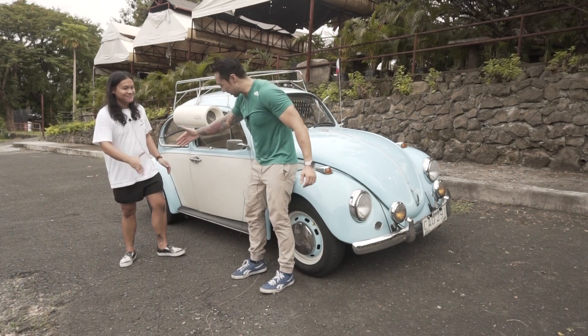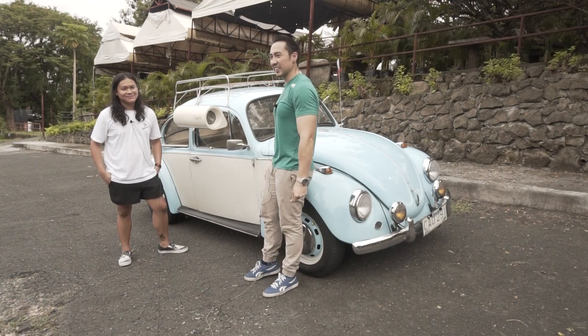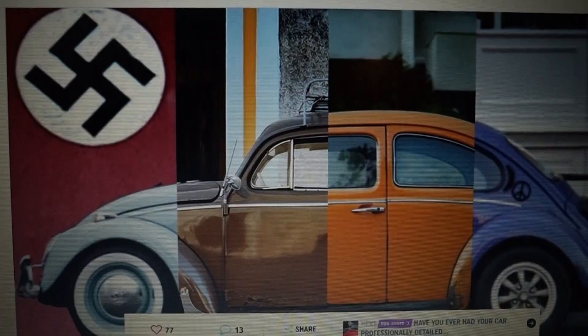Alright, Sir Lester. Thank you for allowing us to feature your car. It's a very special car. Again, 1970s — talagang out of this world. Kumbaga, ilan na lang silang may ganito, diba? Guys, ito nga pala yung Volkswagen Beetle. As I've said a while ago, it's very rich in history.